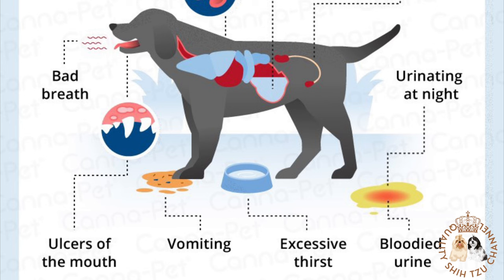Additional symptoms include increase or decrease in volume of urine, mouth ulcers, blood in urine, lethargy, and seizures. If your dog is showing signs of kidney failure, it's time to get your pet to a vet right away. To achieve good treatment outcomes, it is essential to get an accurate diagnosis and begin treatment as soon as possible.